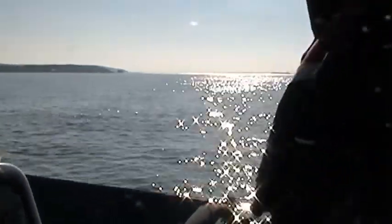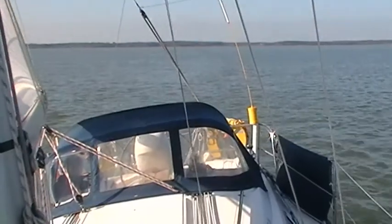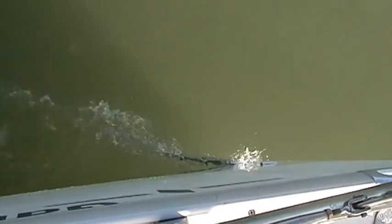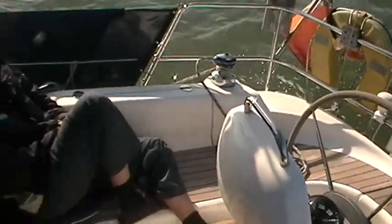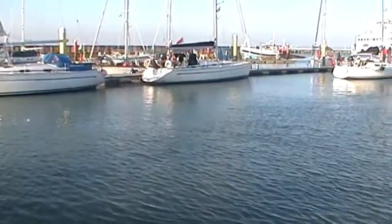There's the Needles and the castle out there. We're going along at about four and a half knots now. We've just arrived at Yarmouth - made it up at about half past four I think.